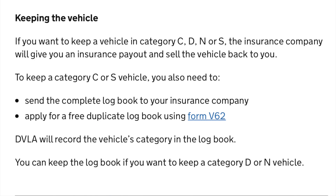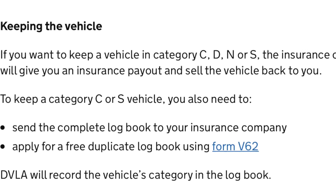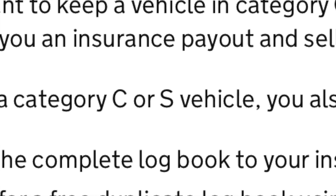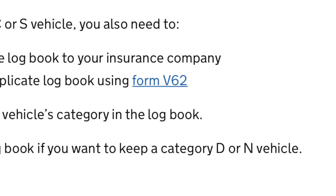To clarify the process: if you want to keep a vehicle after it's been written off in categories C, D, N, or S, the insurance company will give you a payout and sell the vehicle back to you. For category C or S, you need to send the complete logbook to the insurance company and apply for a free duplicate using the V62 — the DVLA will record the vehicle's category in the new logbook. For Cat D or N, you can keep the logbook as-is.